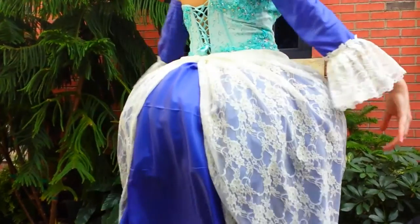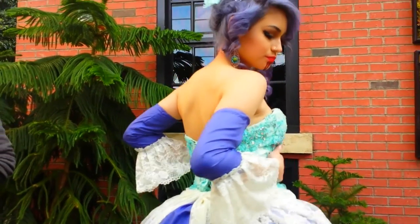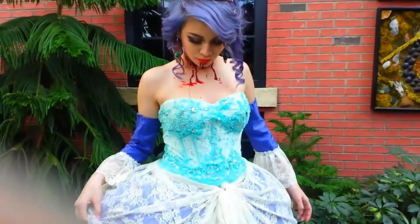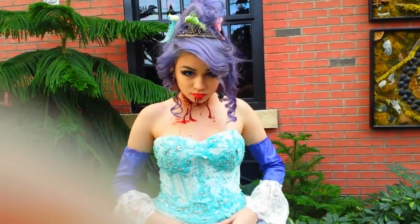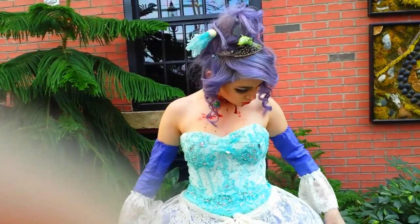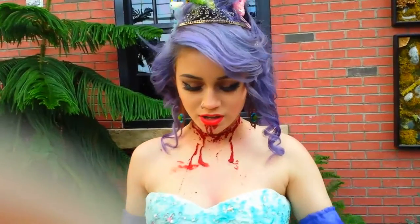And then I have the layers of my actual prom dress. The purple violet silky material and the white ivory lacy material are from Hancock Fabrics, a fabric store in my area. My mom actually made the skirt and the sleeves for me, so thank you.